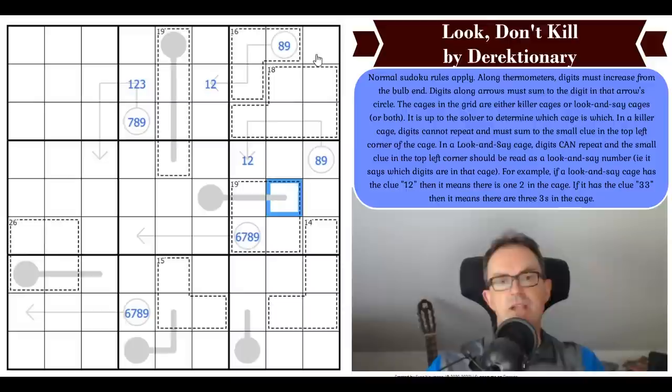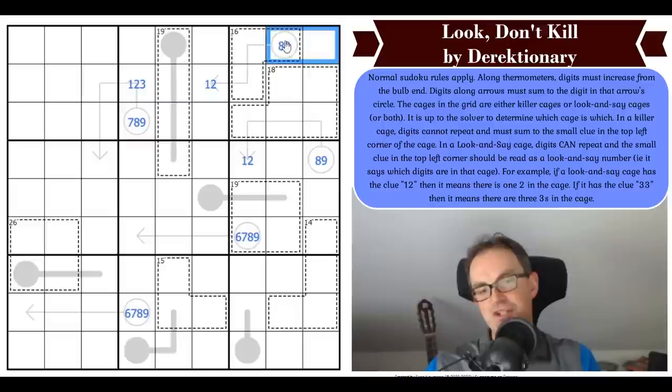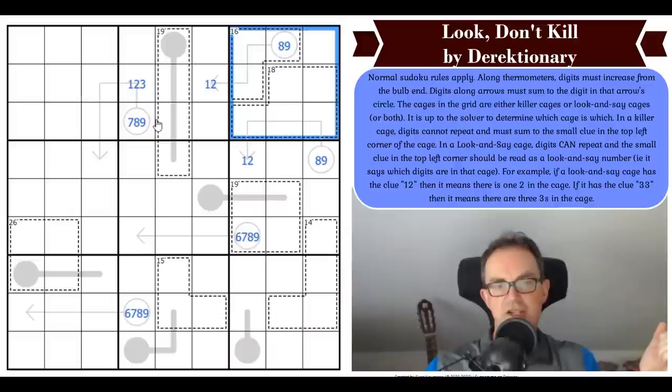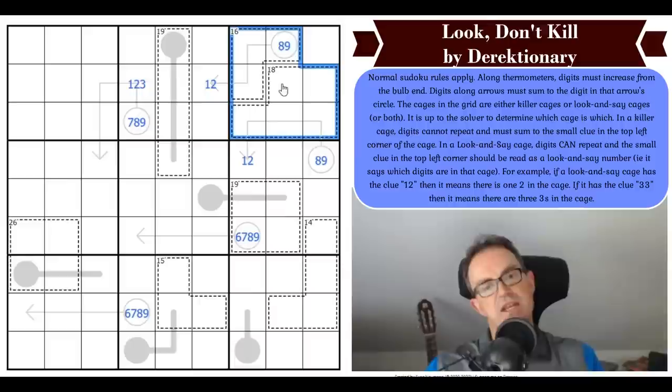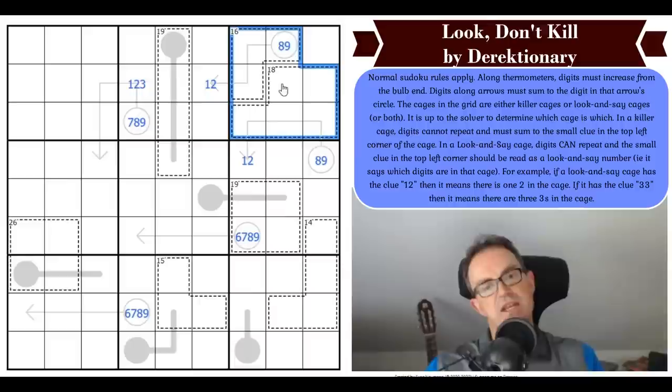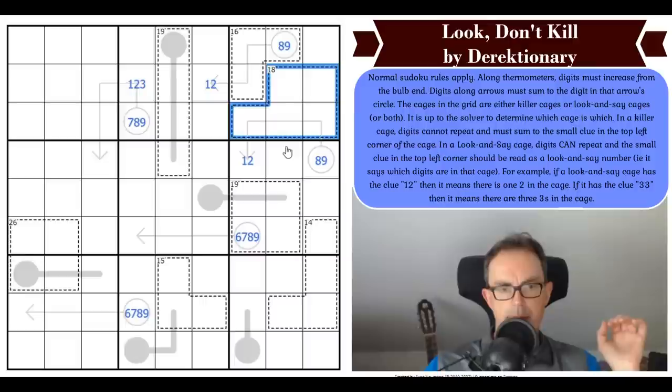How can we use the cages? Well, the secret — which I only tell my favorite people, and if you're watching at eight minutes in, you certainly are one — is that the digits one to nine sum to 45. If we combine that with Sudoku's rule that each box must contain one to nine, those nine digits sum to 45. So if these were both killer cages, these eight cells would sum to 16 plus 18, which is 34, requiring this cell to be 11. That's impossible, so at least one of these cages is a look-and-say cage.